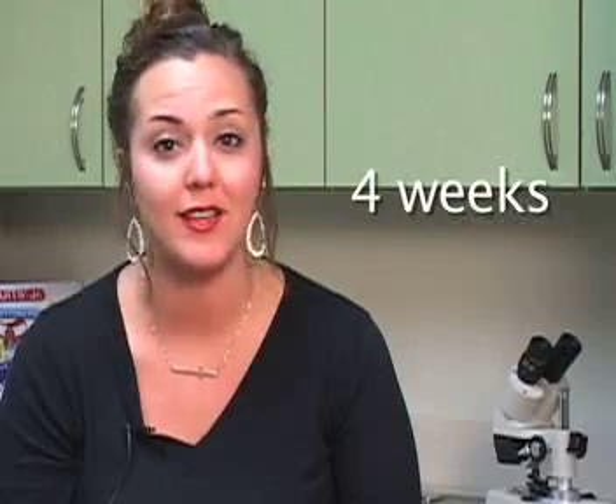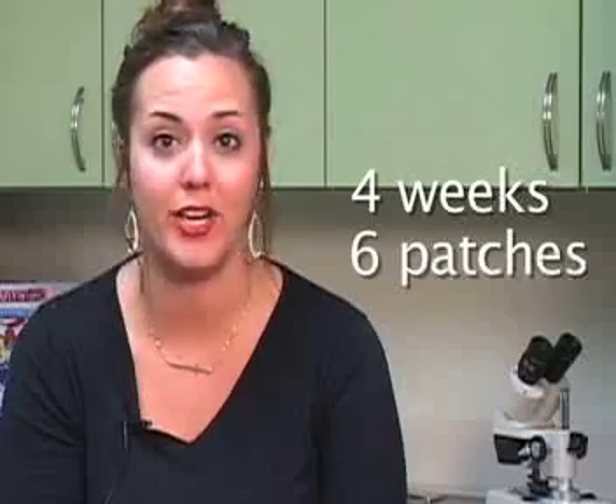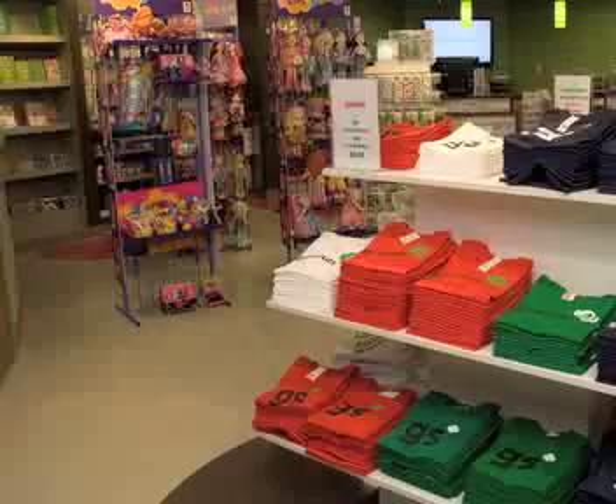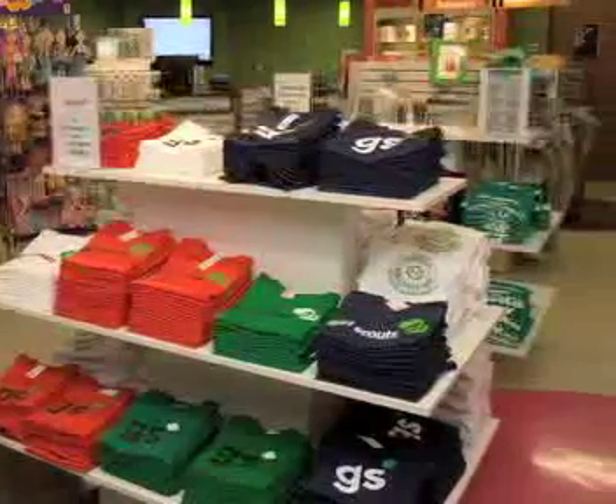Programs in a box can be checked out for a maximum of four weeks. There are six fun patches associated with the Girls Go Tech Bridge STEM Initiative. These patches are not included in the kits, but are available in the Girl Scout shop for purchase. After completing Girls Go Tech Bridge activities, these patches can be worn on the back of the Girl Scout sash or vest. So now you understand the process of becoming a trained Girls Go Tech Bridge volunteer, and the process for checking out a Girls Go Tech Bridge kit to use with your daughter, troop, or CST.